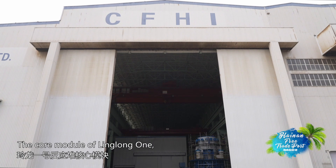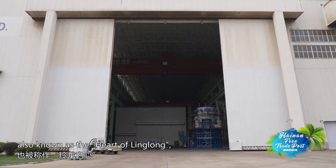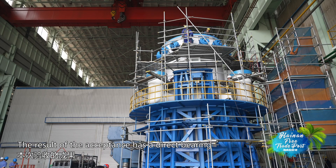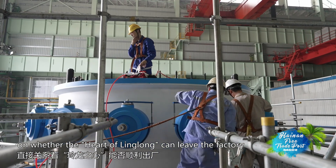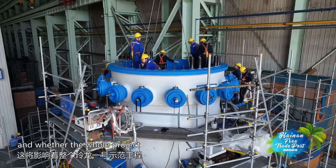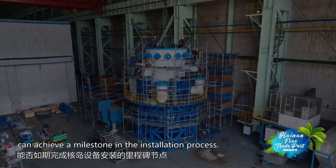The core module of Linglong One, also known as the heart of Linglong, is the most essential component of the reactor. The result of the acceptance has a direct bearing on whether the heart of Linglong can leave the factory and whether the whole project can achieve a milestone in the installation process.